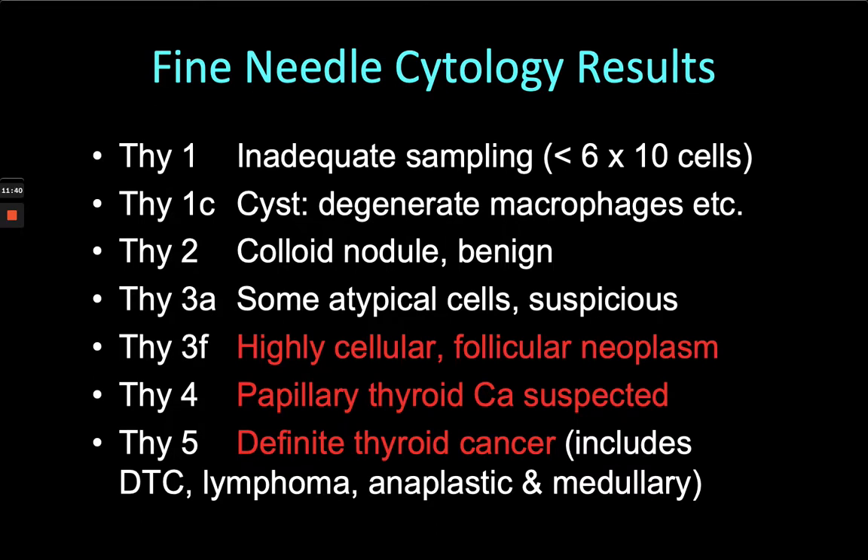A highly cellular follicular neoplasm will need histology because from cytology — when there are just lots of follicles and not very much colloid — you can't get much more information. Whether it's follicular cancer is dependent on vascular invasion or invasion through the capsule, things you can't evaluate cytologically — you need histology. So if you've got THI-3F or worse, you're heading for diagnostic thyroid surgery. THI-5 is definite thyroid cancer on cytology, which could be follicular, papillary, lymphoma, anaplastic, or medullary.